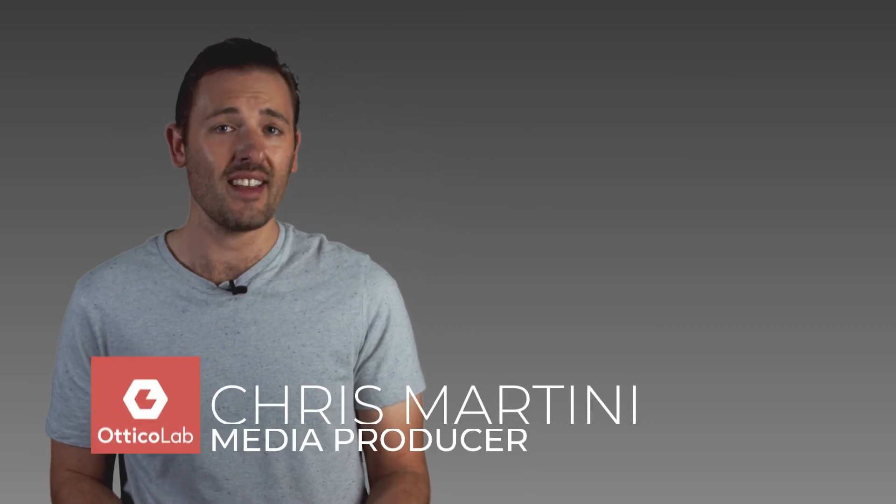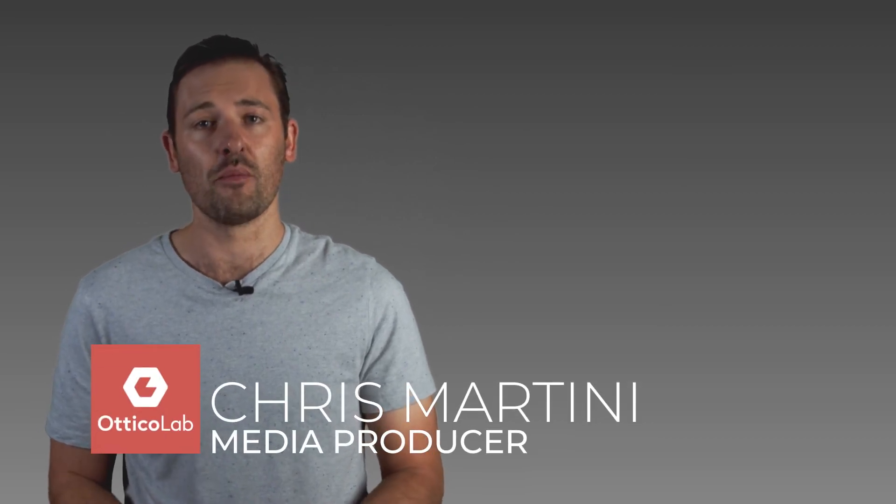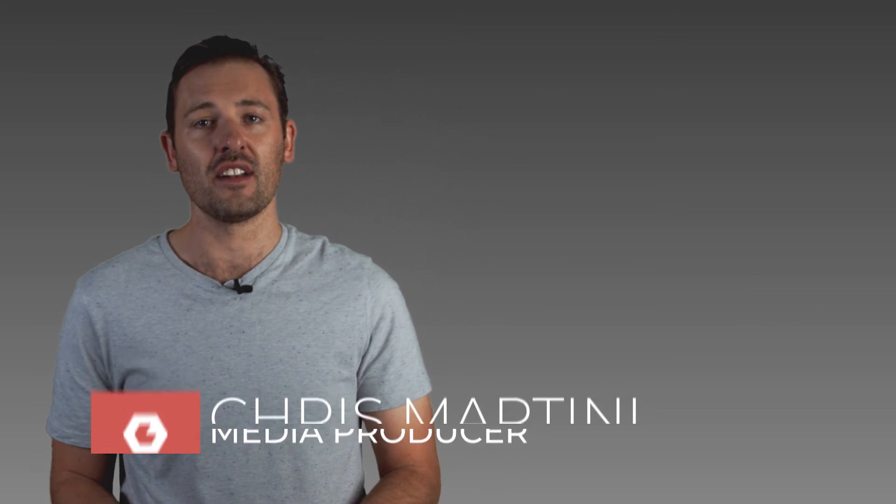Like I said this isn't sponsored, but I have a great trust for the Rode brand and they're Australian, so support them. That's it from me today. Thanks.